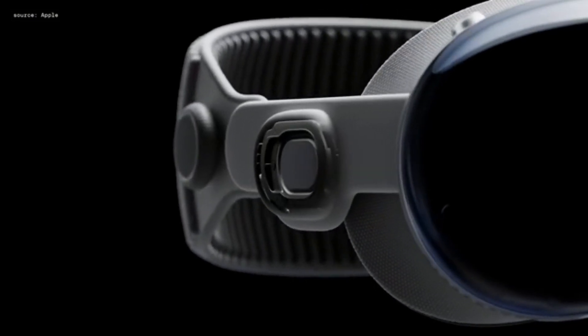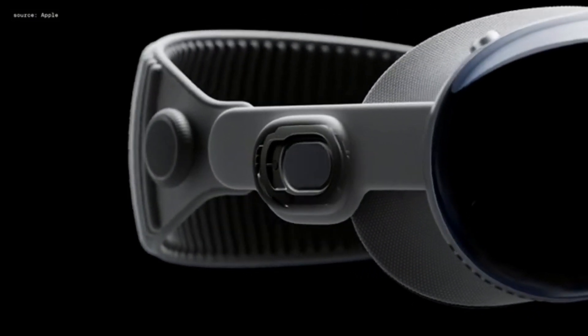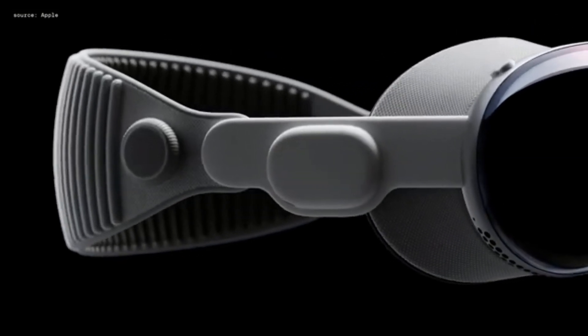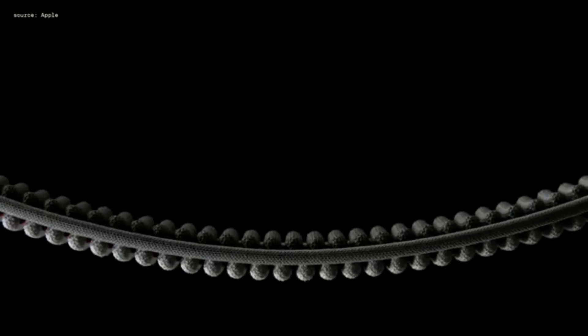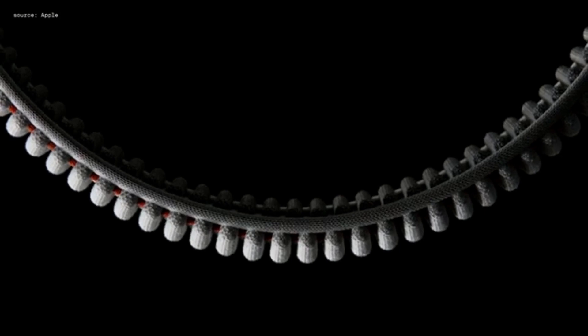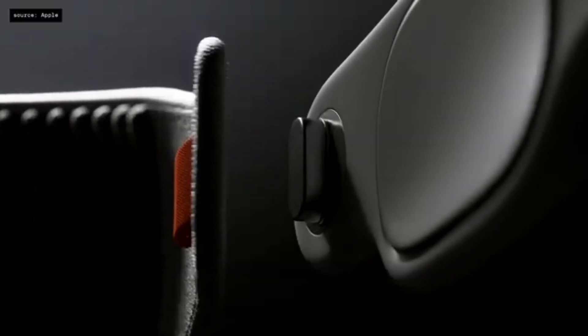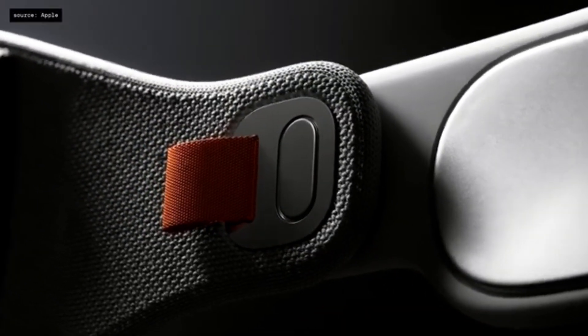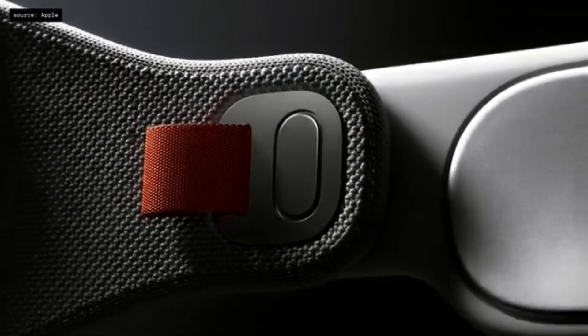The flexible straps ensure that audio pods remain close to your ears. They deliver rich spatial audio while keeping you aware of your surroundings. The headband is 3D knitted as a single piece to create a unique rib structure that provides cushioning, breathability, and stretch. The band attaches with a simple and secure mechanism, allowing you to change it for a different size or even a different kind of band.